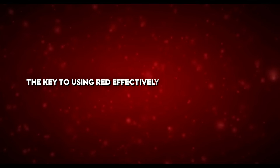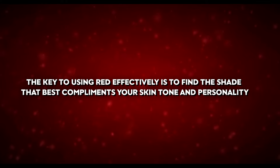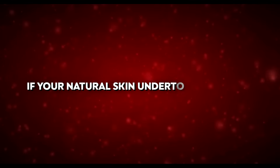This technique is still widely used today and can instantly transform your appearance, giving you an air of confidence and sophistication. The key to using red effectively is to find the shade that best complements your skin tone and personality.